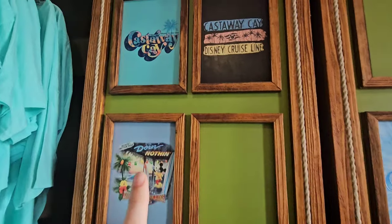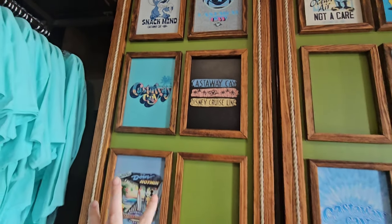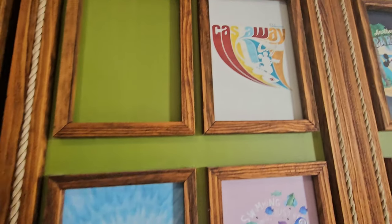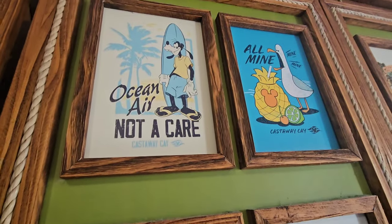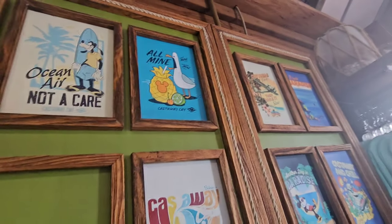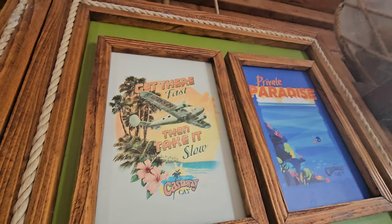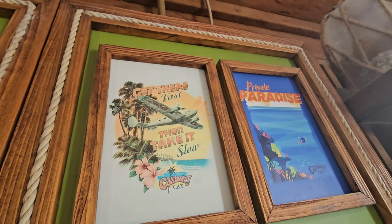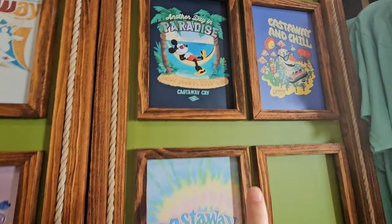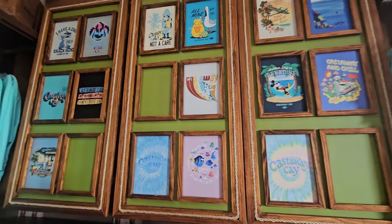So the additional ones they have available — I've showed all of these that were already on a hanger or pulled out. They also have this one in a t-shirt. I really like Goofy — 'Ocean Air, not a care.' All of these are $29.99. And then there's a few more right up here — 'Get there fast and take it slow, Castaway Cay. Private Paradise.' They're all $29.99 — really a great deal.